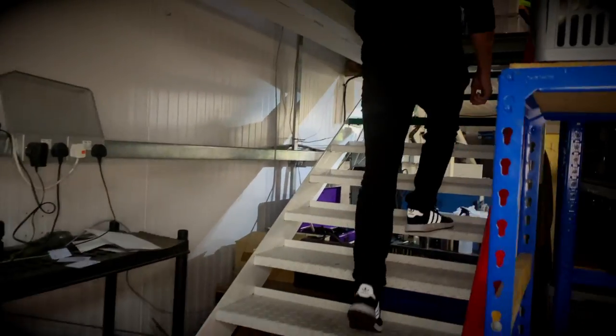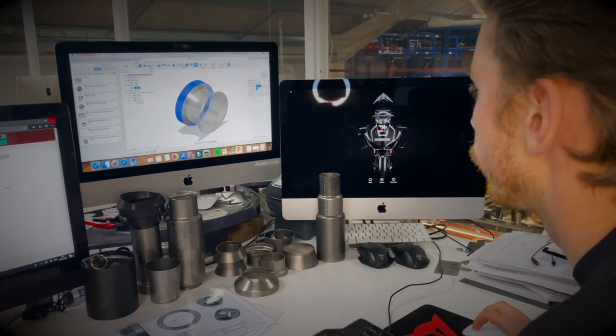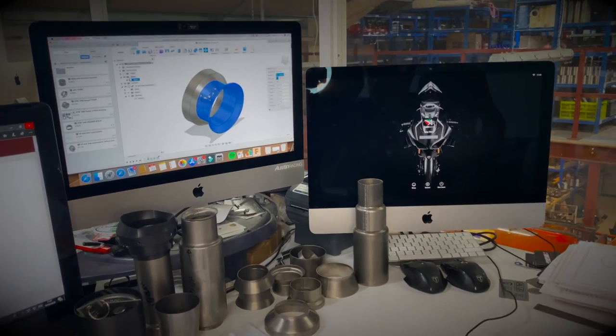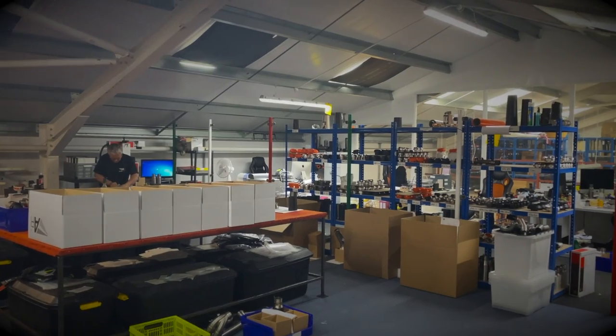Innovation by design is our motto. We like to think we're continuously pushing the envelope, pushing the limits, coming up with new stuff, new designs, exciting new systems.